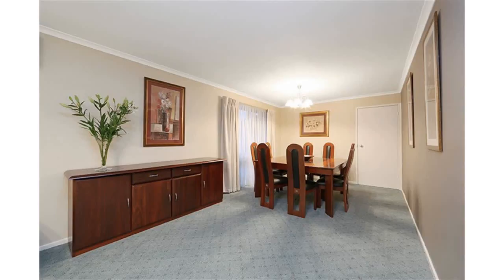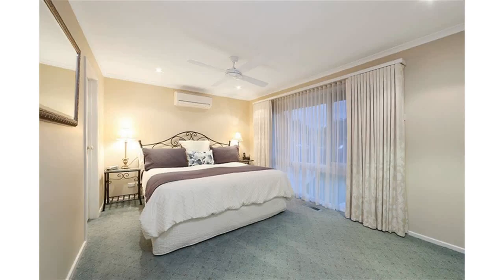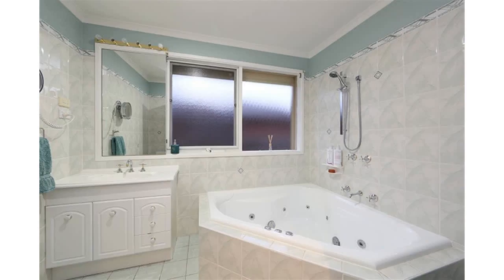Outside, enjoy indoor-outdoor alfresco entertaining under the Stratco pergola with the ambience of another wood heater crackling away and the visual appeal of a well-manicured rear garden. Separate side access for a caravan or boat.